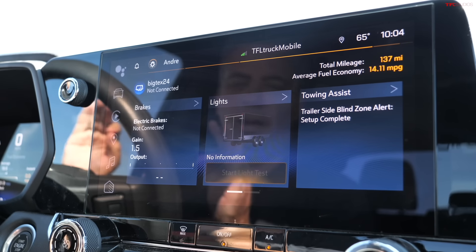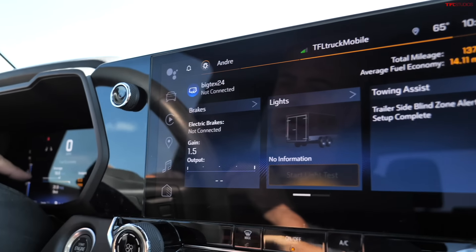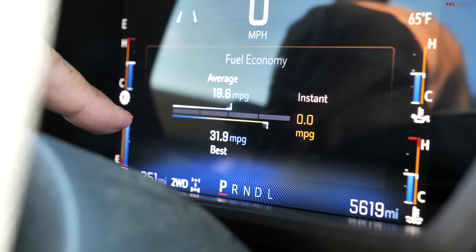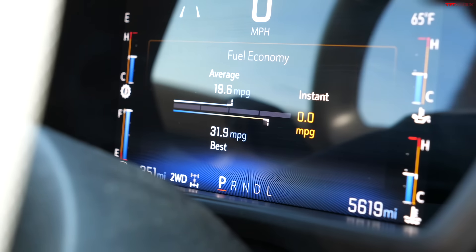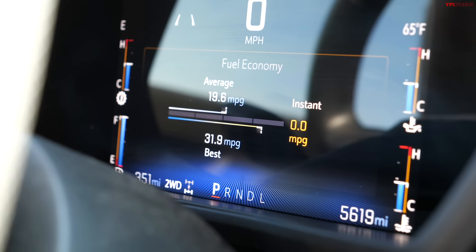So there are small software issues. I also had a blackout screen and had to reboot the truck by actually disconnecting the main 12-volt battery. That only happened once, and my screen now works perfectly.